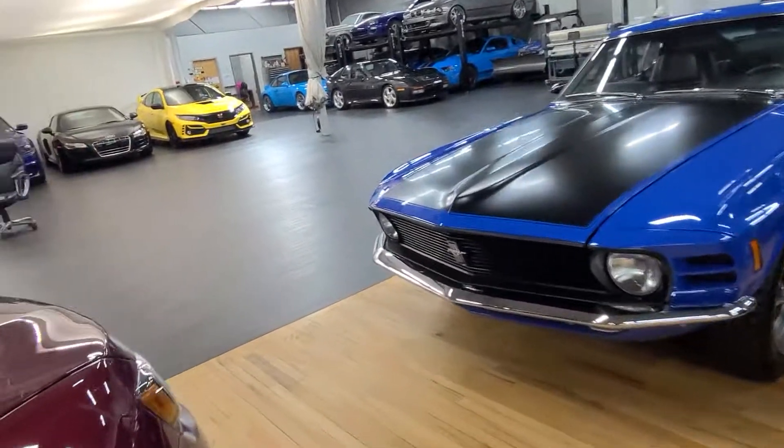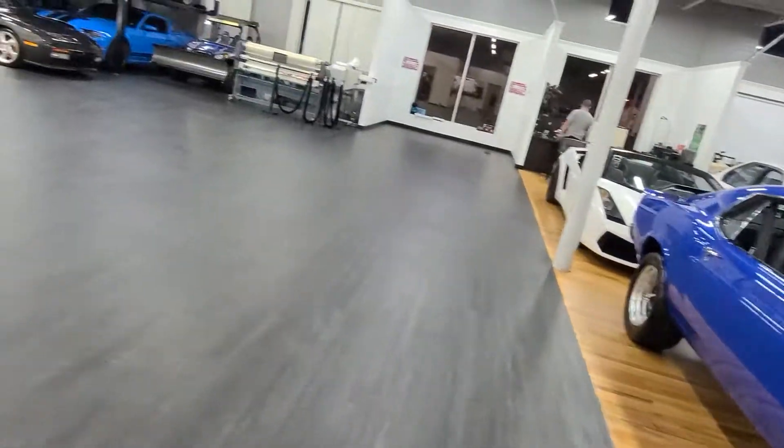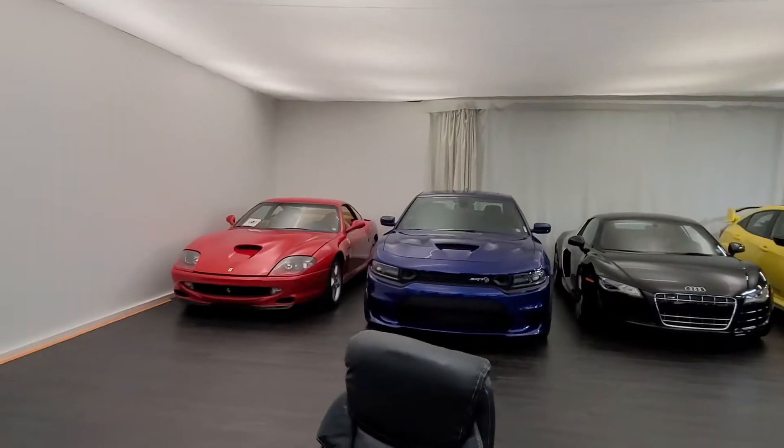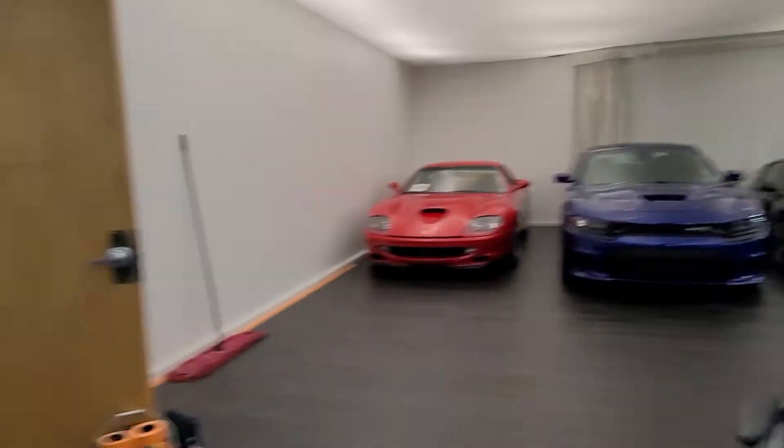Right now we're actually working on getting brand new flooring put in. We just finished this up today. It's going to look good. This is where we get all of our pictures taken right here. We've got a couple of really cool cars there as well.